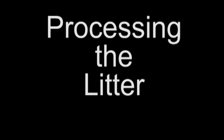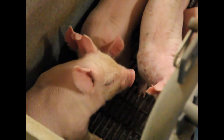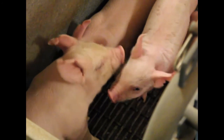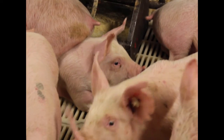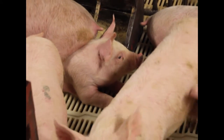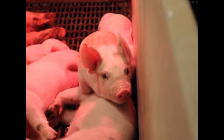Processing the litters is very important to the piglets' survival rate, the meat quality of the final product, and the profitability to the business. The usual processing of the litter happens from one to three days after the pigs are born. Processing is done when the piglets are young to minimize the stress to the animal. These processes include clipping the needle teeth, ear notching, castrating, docking the tails, and administering antibiotics and an iron supply.